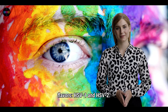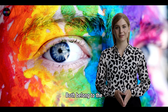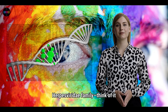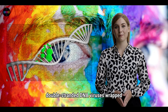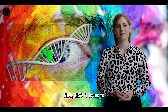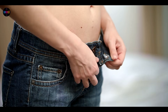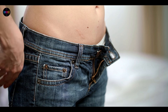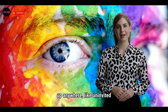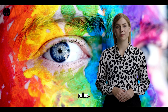HSV comes in two flavors: HSV-1 and HSV-2. Both belong to the herpesvirus family — think of it as a gang of double-stranded DNA viruses wrapped in a sneaky envelope. HSV-1 loves to crash the party above the waist: think mouth, lips, tongue. HSV-2 has a thing for below-the-waist genitals, mostly. But here's the twist — they're not picky. Either one can show up anywhere, like uninvited guests, and they don't play by the rules.